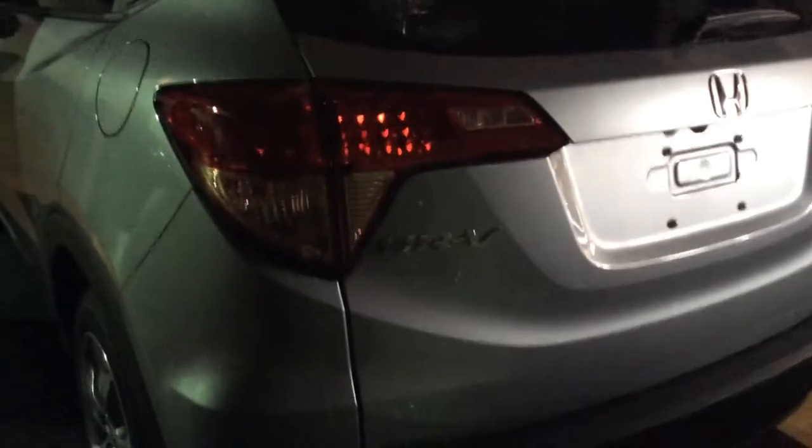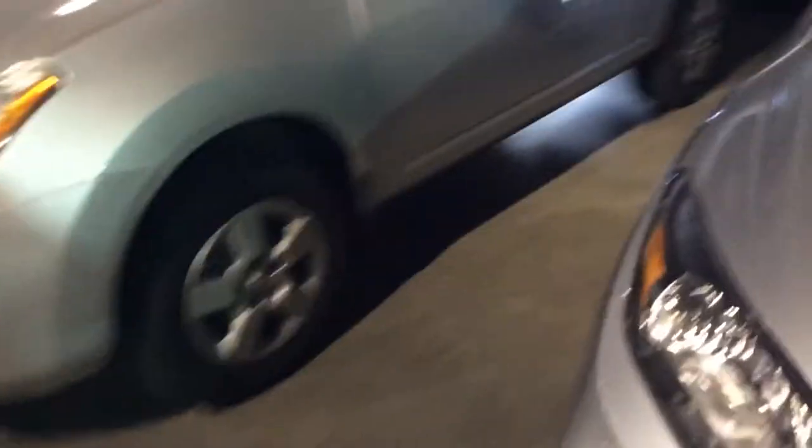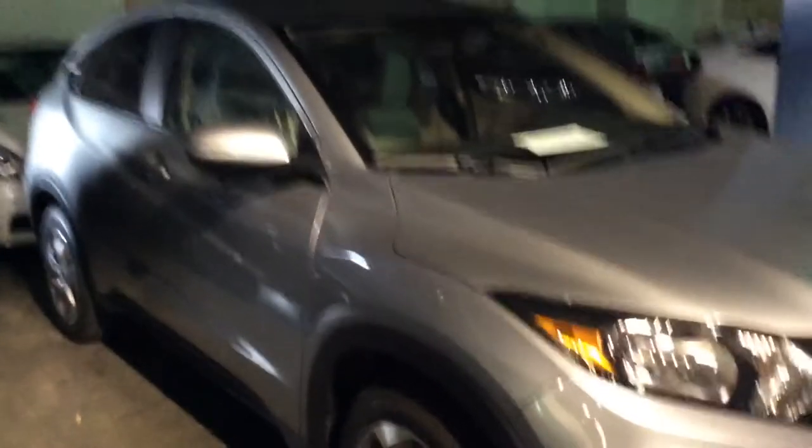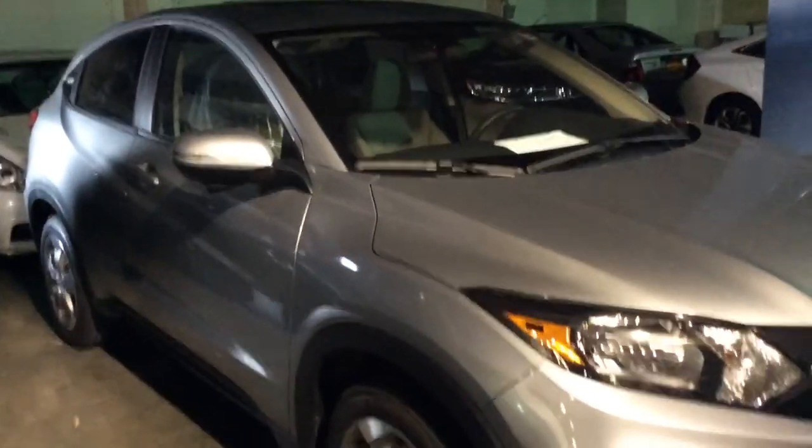Brand new '17 EX silver — come on and take it for a ride, tell me what you think, see if you like it. It's Brian Durkin at Mt. Kisco Honda. Love to earn your business. Brand new HR-V EX, up for sale. I'm going to send you out the price with the internet quote. You can reach me at 914-666-0030, extension 105, or by answering this email.